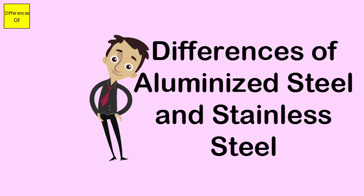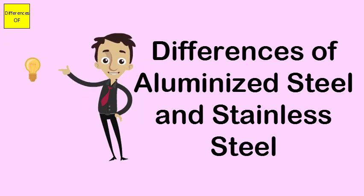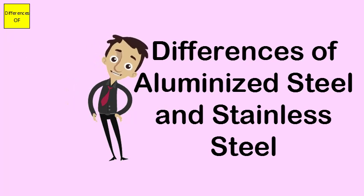Aluminized steel has a low thermal expansion coefficient. Stainless steel has a high thermal expansion coefficient, which means that it could change shape when exposed to excessive heat.